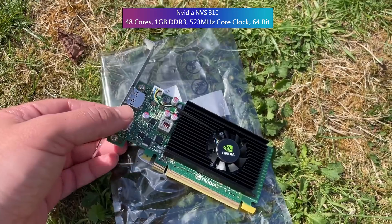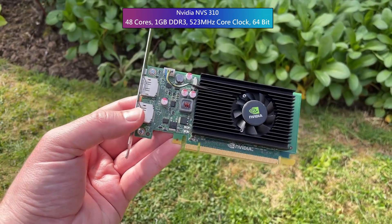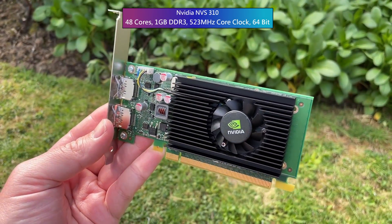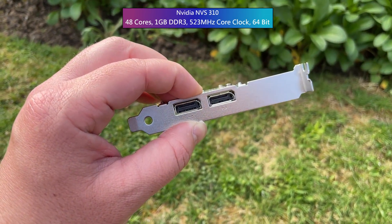Without further ado, let me introduce you to the NVS310. It's got 48 cores, DX11 support, and it's based on the Fermi architecture. That's right — thanks to this thing you can still buy a brand new Fermi GPU in 2022. But please don't, not for gaming.